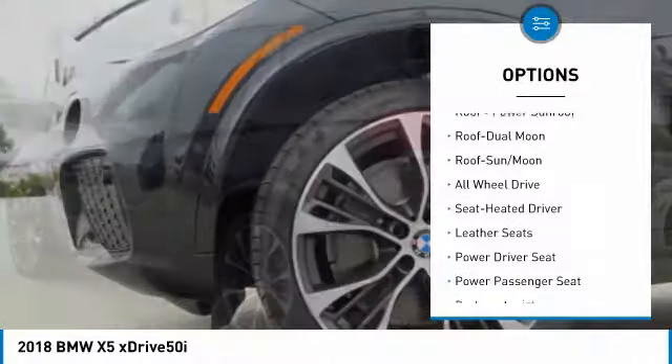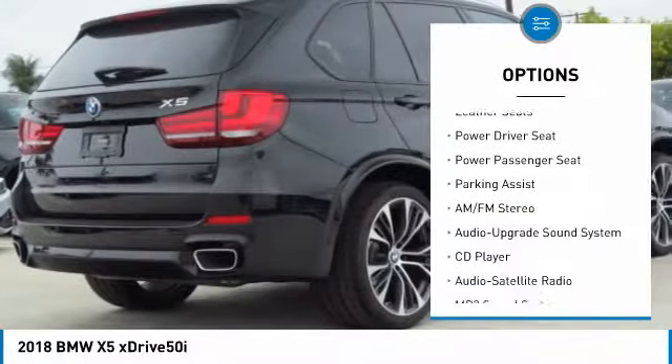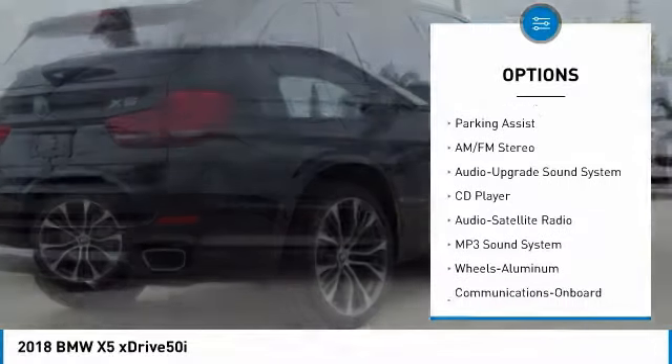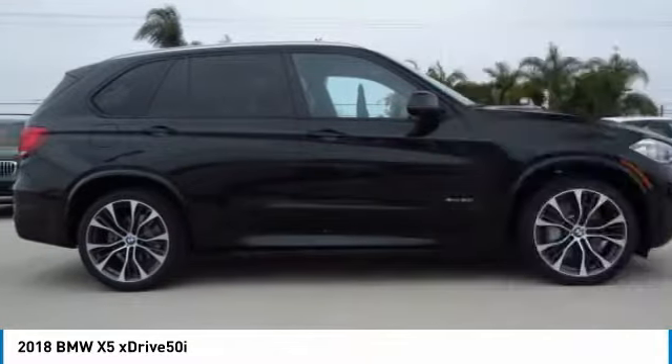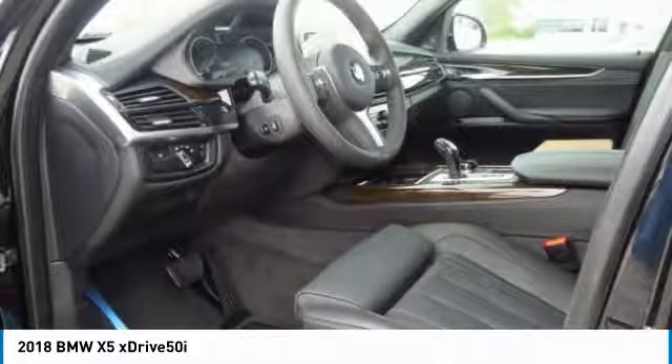All-wheel drive, anti-lock braking system, power passenger seat, navigation system, traction control, Bluetooth wireless data link for hands-free phone, air conditioning, moonroof, home link garage door opener, power steering.